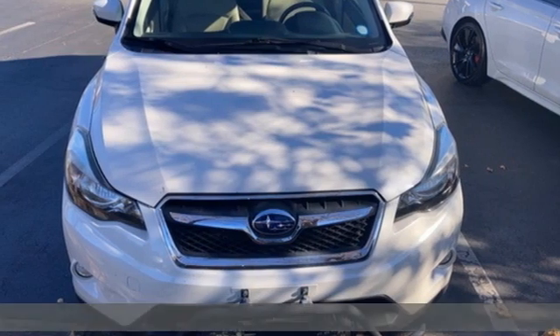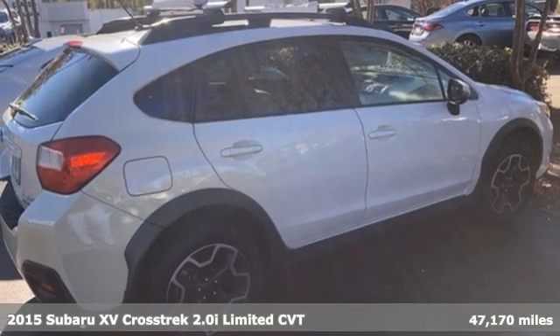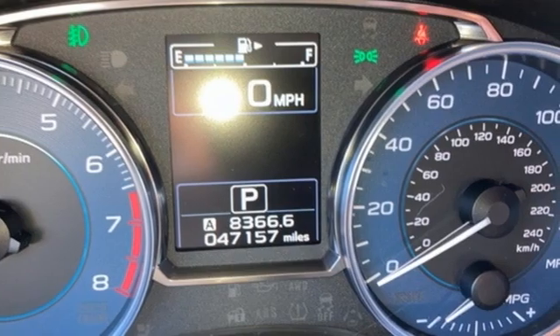It's a 2015 Subaru XV Crosstrek. Subaru brings you all the affordability and value you're looking for in a rugged, sporty, fuel-efficient, off-road-ready vehicle.